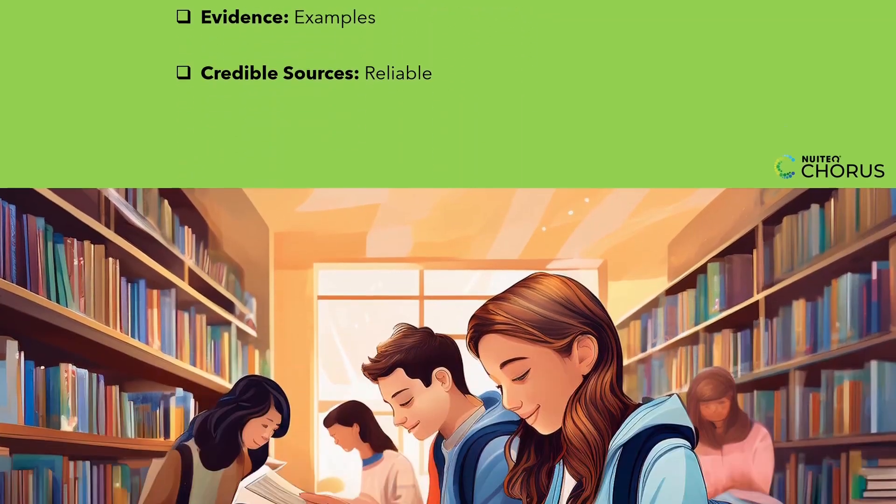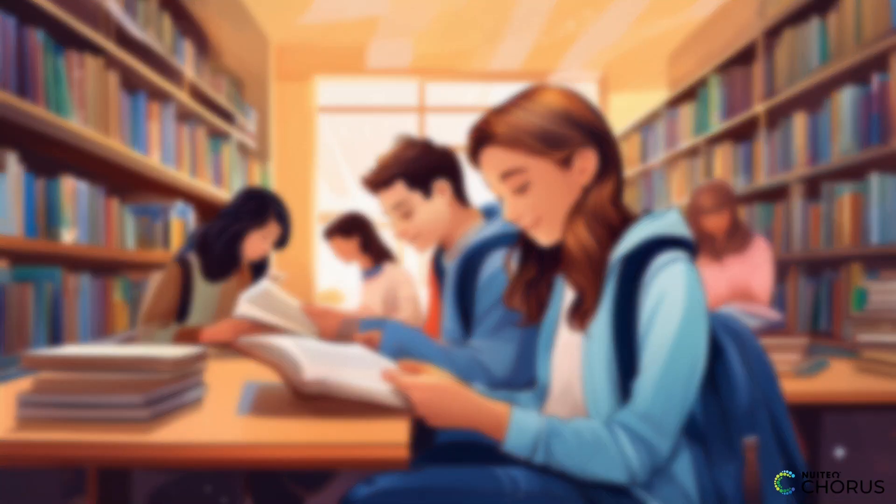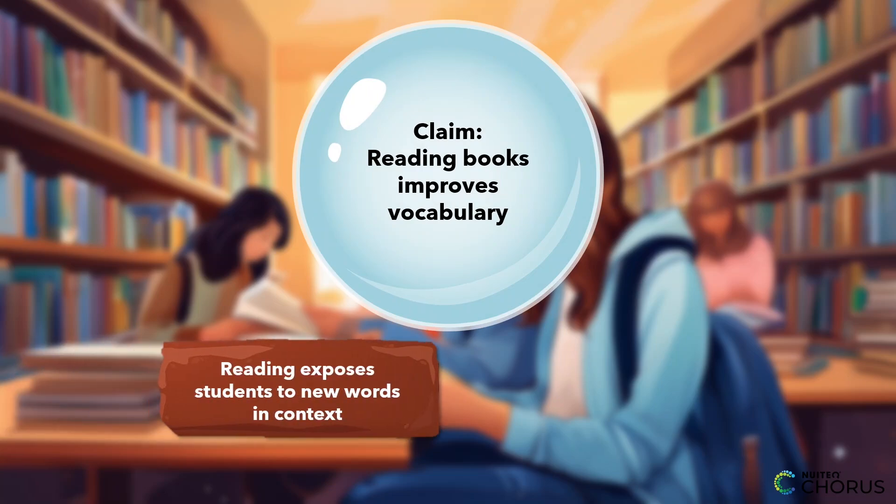Let's start with a simple example. Imagine you're writing about why students should read more books. Your claim might be: reading books improves vocabulary. To support this claim, you could use logical reasoning by explaining that reading exposes students to new words and context.